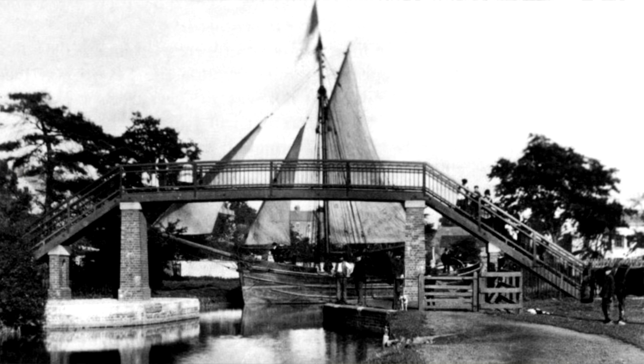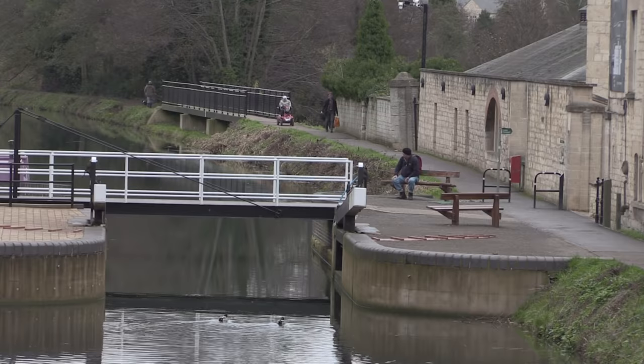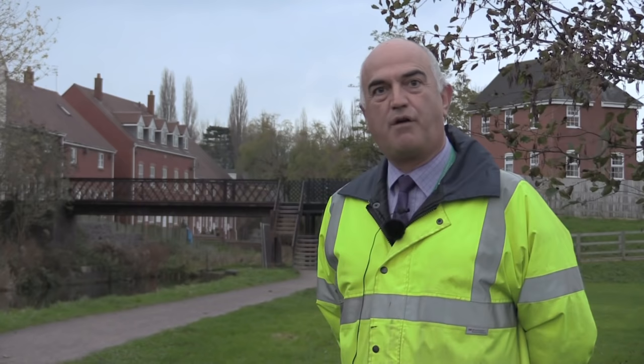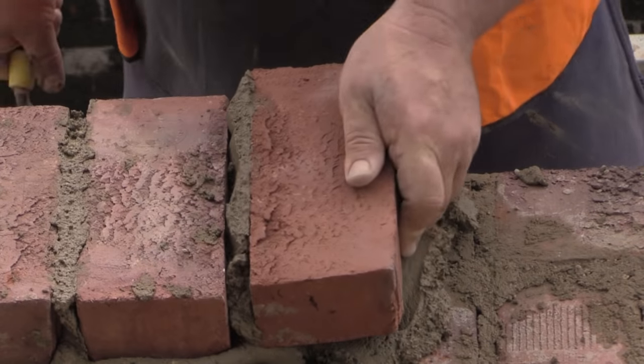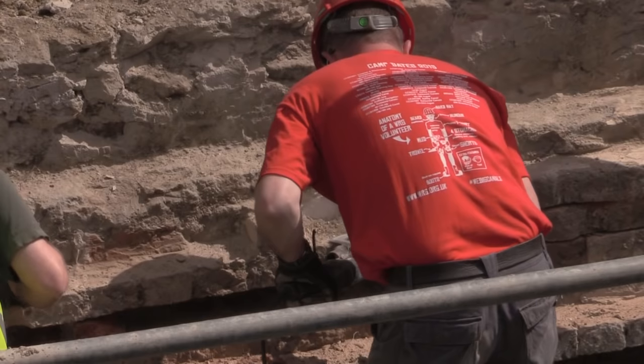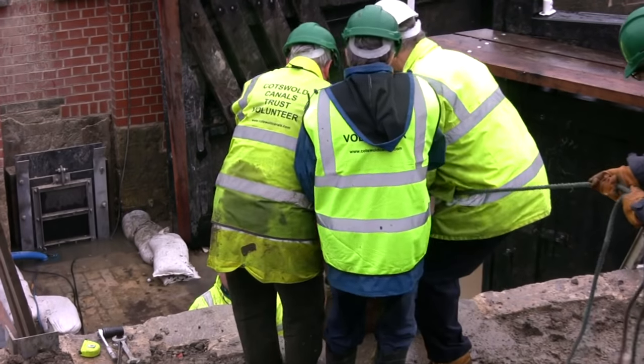Canal restoration is all about transforming areas. What we've done here is transform a canal corridor that used to be a place to avoid into somewhere to go, and making the area more attractive has the effect of attracting inward investment. Since 2006 we've attracted £101 million worth of external investment into the canal corridor. The involvement of volunteers has been crucial — since 2013, in just two years, they've put in over 48,000 hours. Without their help this would not have been possible. Now is the time to complete the canal, connect it with the national canal network, and bring all those benefits into the heart of the Cotswolds.